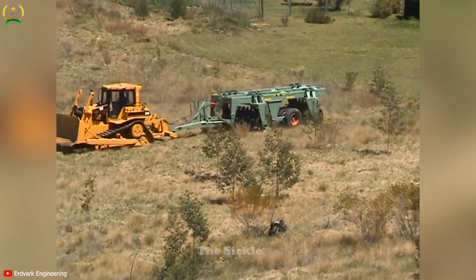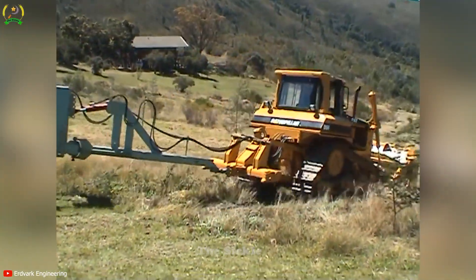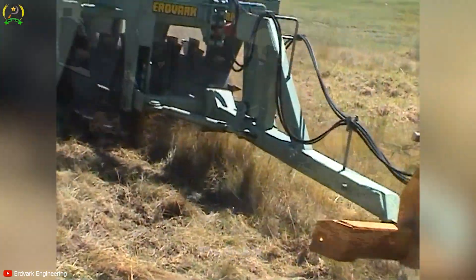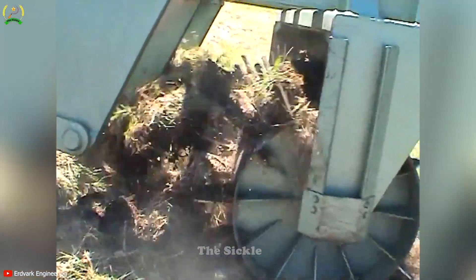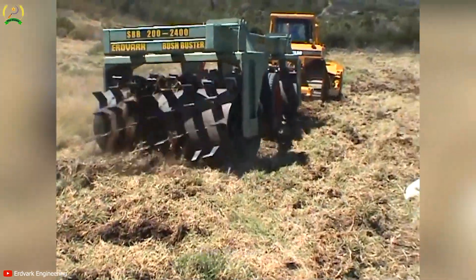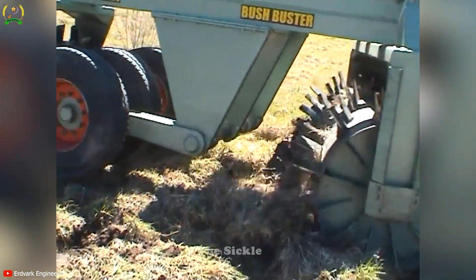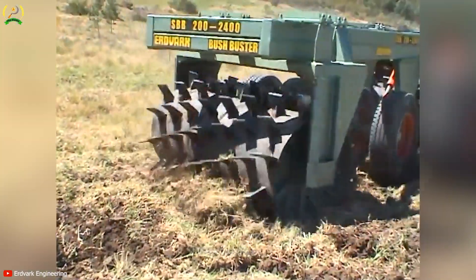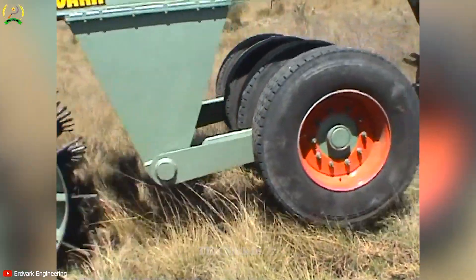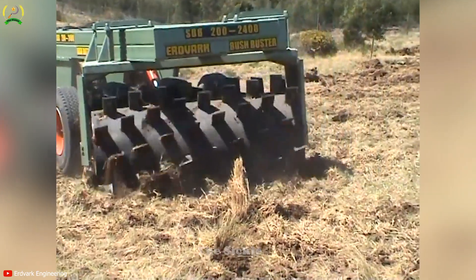Have you ever wondered how to effectively clean and reduce dust in forested areas and grasslands? Let's explore the Erdvark Bush Buster, a specialized machine designed to solve this problem. With its spiral configuration, the machine can work without disturbing the soil, aerate and loosen the ground, thereby improving soil structure and promoting strong plant growth. It has a wide range of applications including brush management and environmental conservation, enhancing soil water retention and reducing flood risk. It also offers flexibility with two types of rollers, allowing for efficient vacuuming and aeration. By using the Erdvark Bush Buster, you can improve productivity and efficiency in land management while contributing to a sustainable environment for agriculture and ecology.